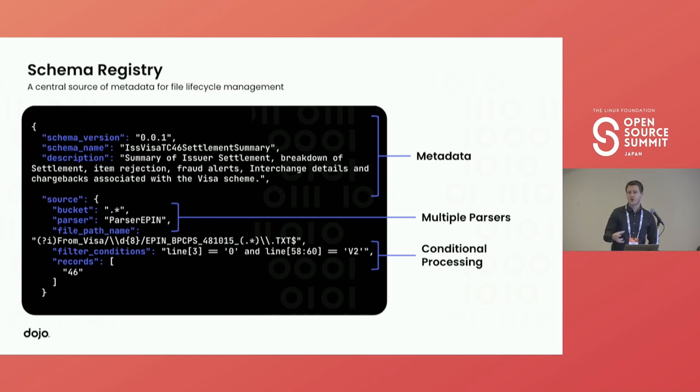We have one particular file we receive that has millions and millions of rows, where the first three characters of every single row denote the schema needed to parse that row. We embark on a one-to-many relationship: we take all rows of a specific schema and put them into one dataset. This means downstream consumers have a nice, clean dataset to work with and don't have to worry about the complexity of the upstream raw files.